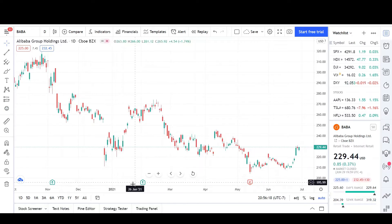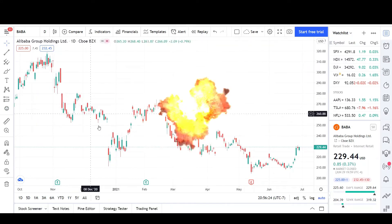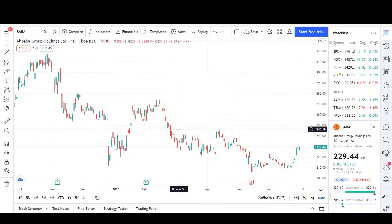As you can see on the daily chart, going back all the way to late October and November, the price has been in a downtrend and currently has tapered off, flatlining for a while.